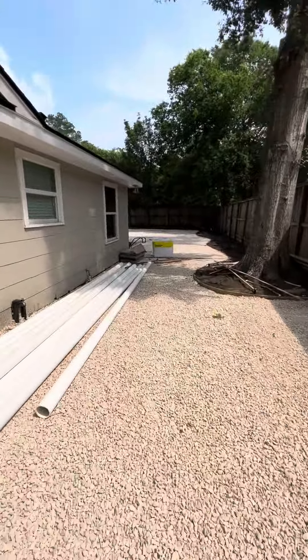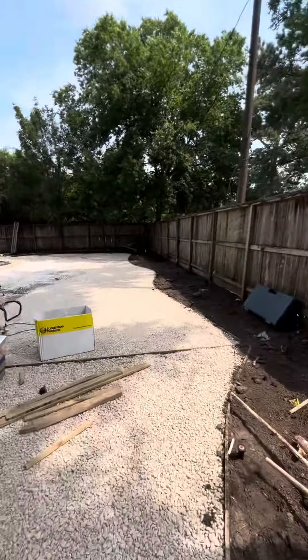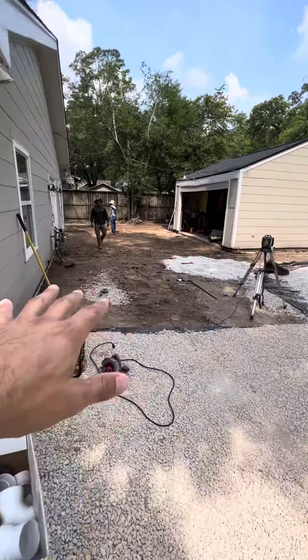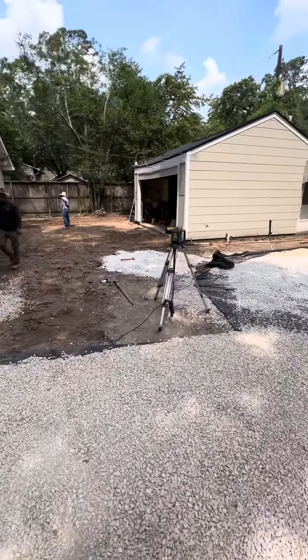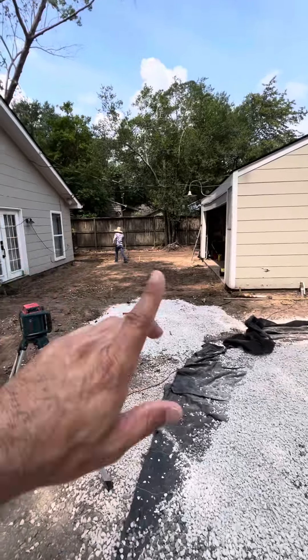The side yards are just getting gravel, the backyard is getting synthetic turf with new landscaping. Here we're going to have a three by three patio on diamonds.